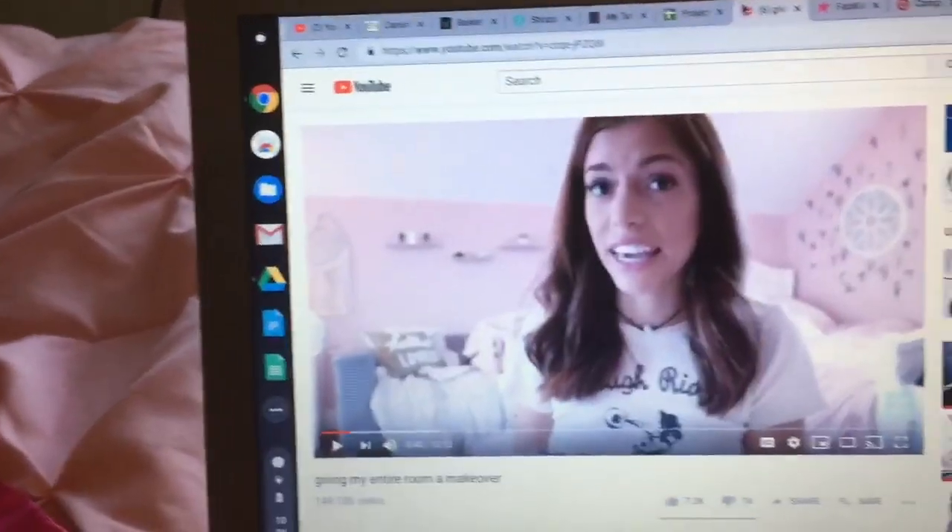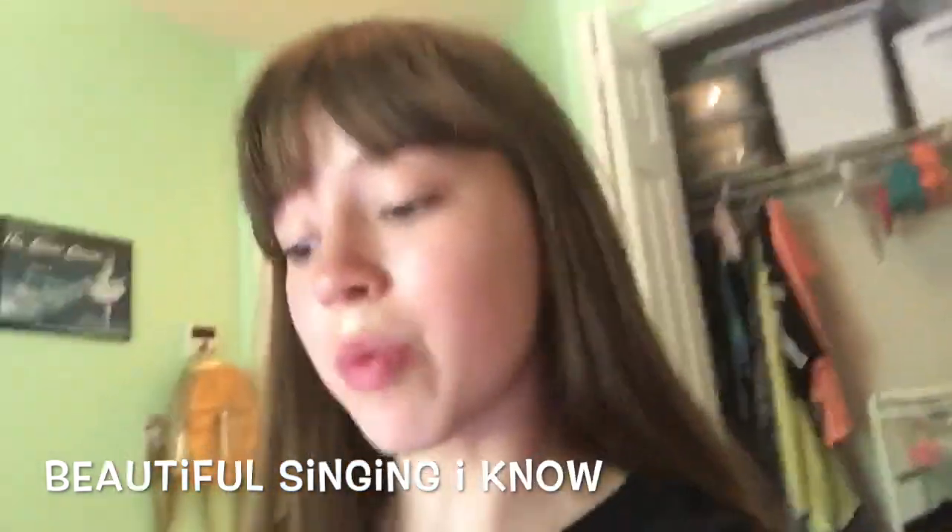Next thing that I have is YouTube — just videos that I'm watching. Next tab I have is for a summer project that I'm doing for school. I'm not really going to show you that, guys, because it has personal information on it, so I'm not going to show it.